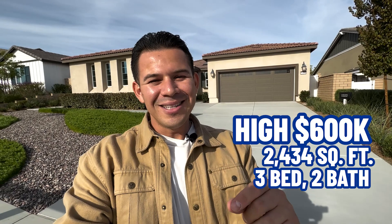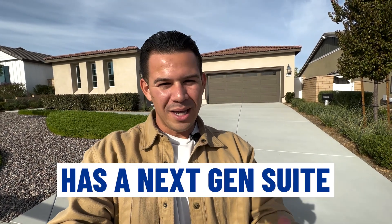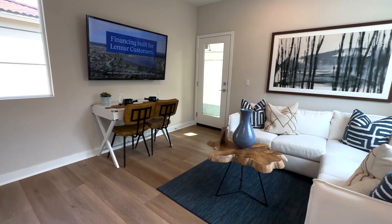Now let's head to home number two, currently in the high $600s at 2,434 square feet. I know what you might be thinking — you just showed us something for less with more square footage. But this one is a three bed, two bath with a next-gen suite that adds one bed and one extra bath. I'm walking into the private entrance of that next-gen suite — it has its own entryway, its own little living room, a kitchenette, a decent-sized fridge, and its own garage entrance.